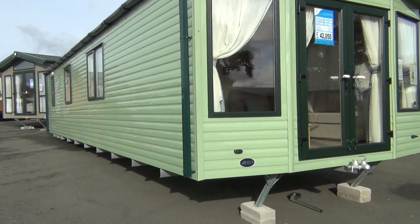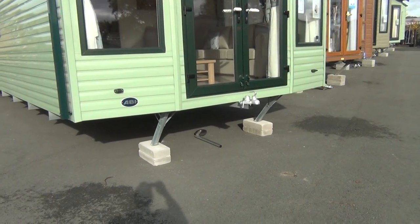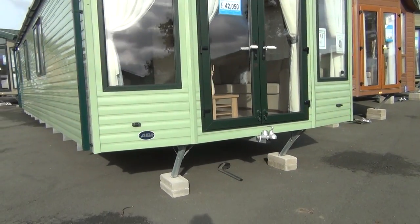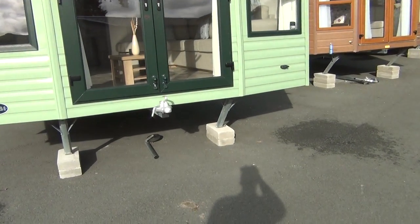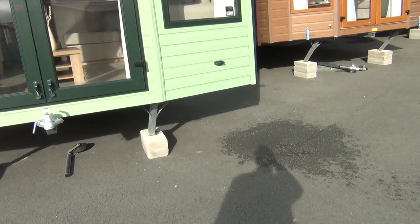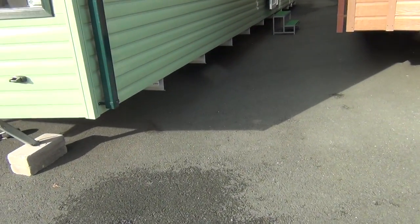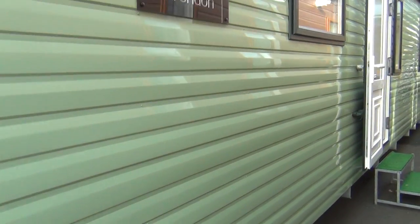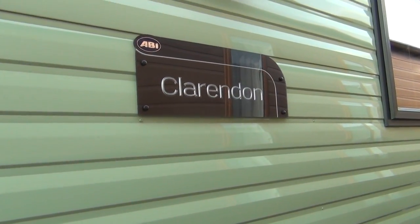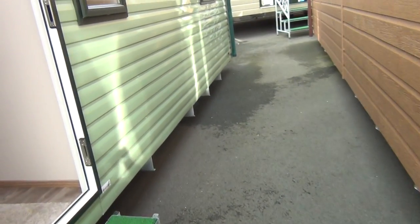Thank you again for joining me to look at this ABI Clarendon — it's brand new, obviously only just arrived. You can see the door handles are still wrapped, but they have got the inside of it already sorted. Let's go inside and have a look. There we are — that tells us what it is: the ABI Clarendon. The doors are midway along here; up the steps and in we go.